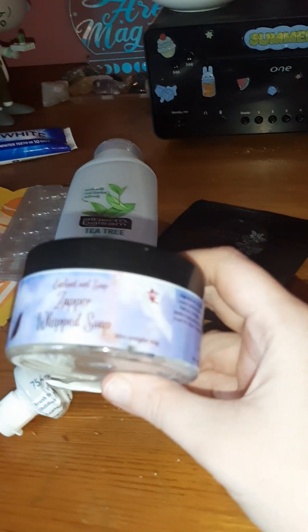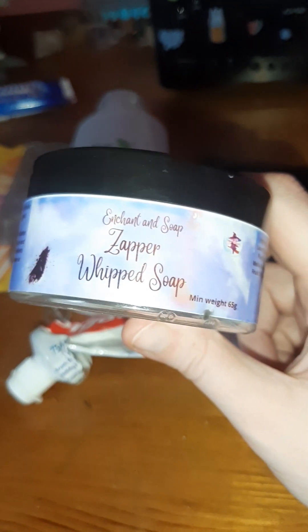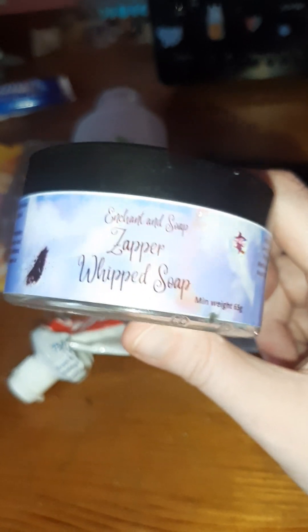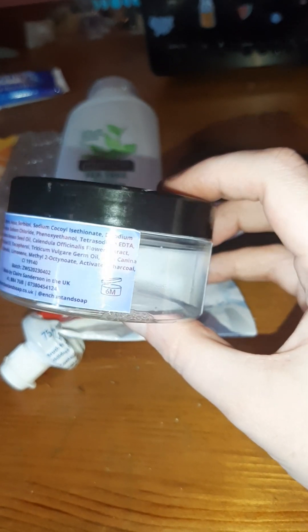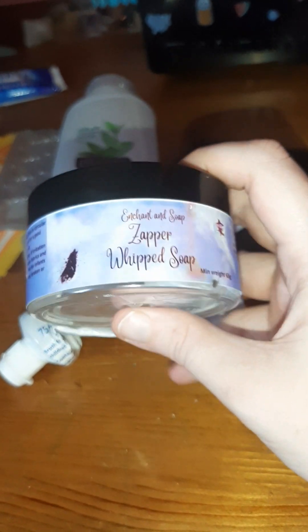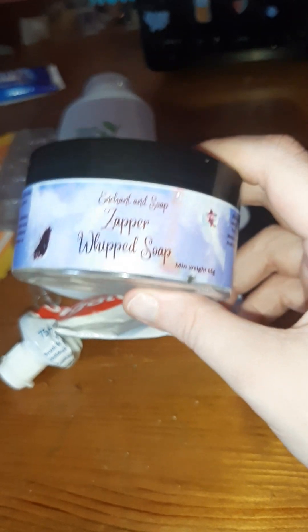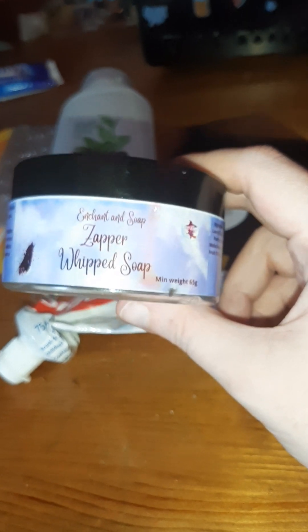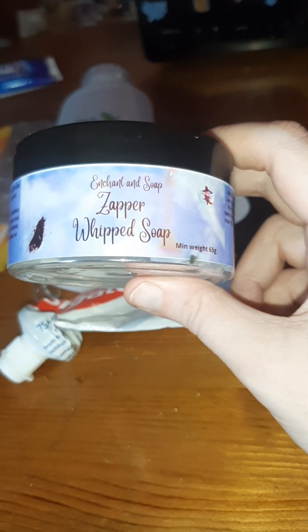We'll start off with one of our star products: the Enchanting Soap Zapper Whip Soap. This one was a grey and peachy colour, smelled very much like melon with a hint of pineapple. I really liked this one — got through it in just a couple of weeks because it's a smaller size, though you can get these in bigger sizes. I used it in its entirety: on my hair, on my body, for shaving, and for washing my hands. Great multifunctional product.